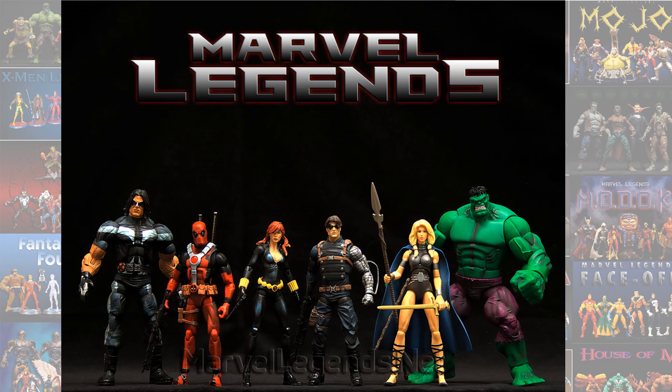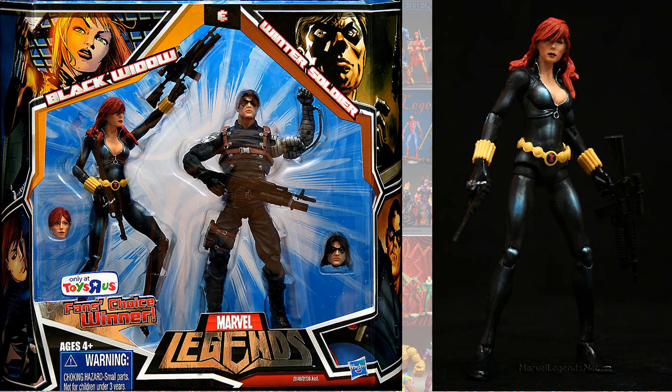Toys R Us released a two-pack from the Fan's Choice winner. The winner was Hulk and Valkyrie, but they also gave us these that were shown at the SDCC convention. This one was the black-suited version with the Winter Soldier. I love the body — the head, not so much — but still a very great figure.